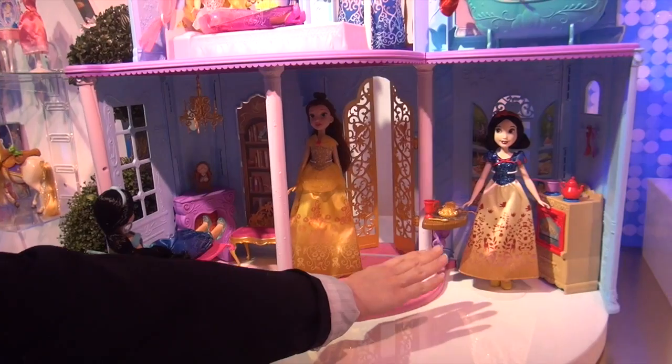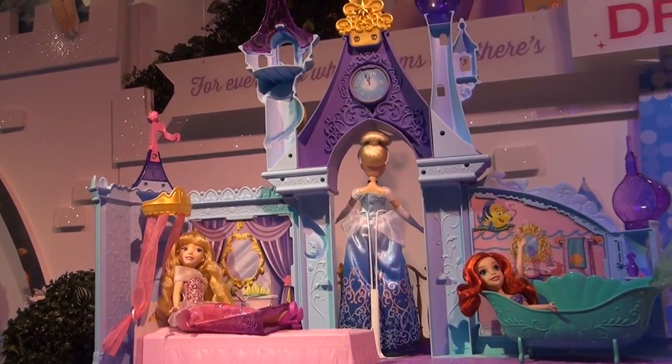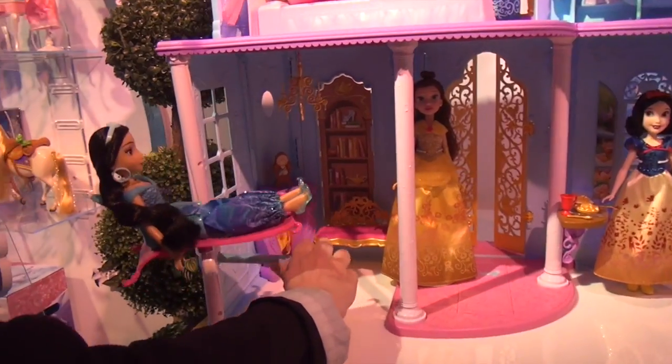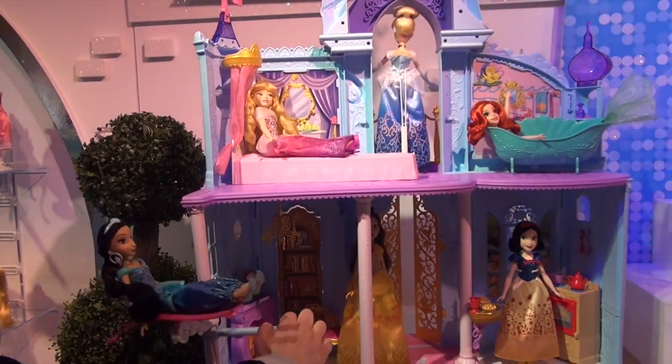As you can see, we have Snow White's kitchen, Ariel's bathroom, Aurora's bedroom, Belle's library, and of course we have Jasmine's magic carpet elevator, all the way up to the second floor so that she can say hello to Aurora in her bedroom, and then come all the way back down to the library.